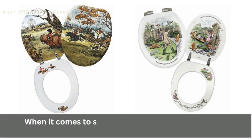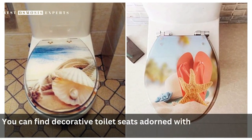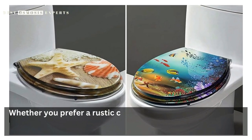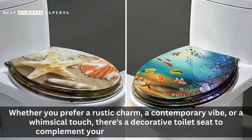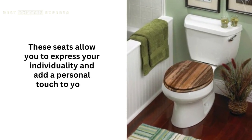Styles and Themes. When it comes to styles and themes, the possibilities are virtually endless. You can find decorative toilet seats adorned with floral patterns, seashells, animals, landscapes, and even famous artworks. Whether you prefer a rustic charm, a contemporary vibe, or a whimsical touch, there's a decorative toilet seat to complement your bathroom decor seamlessly. These seats allow you to express your individuality and add a personal touch to your space.